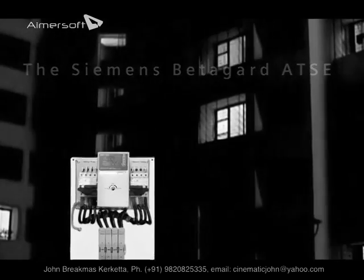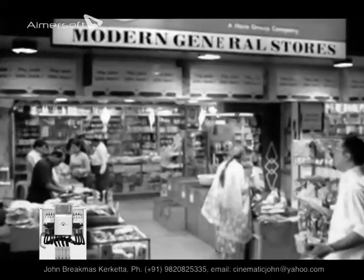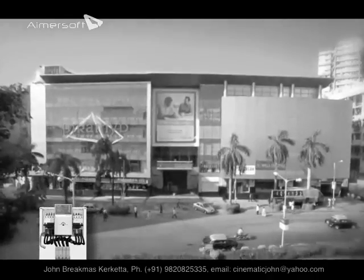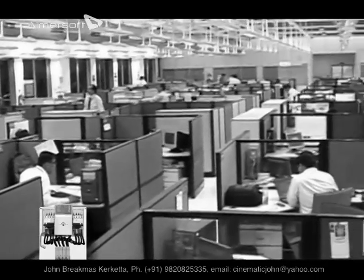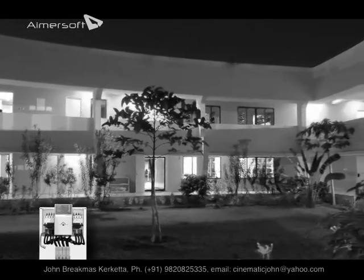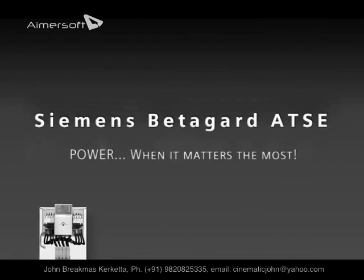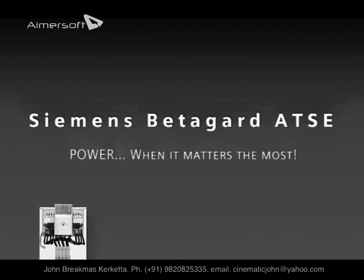Siemens BetaGuard ATSC has a variety of applications, from common area lighting and elevators to small commercial establishments like shopping complexes and offices. It is also preferred in residential apartments and societies for backup supply in the event of power failure. Siemens BetaGuard ATSC — power when it matters the most.